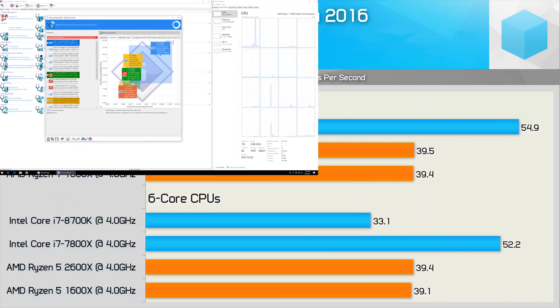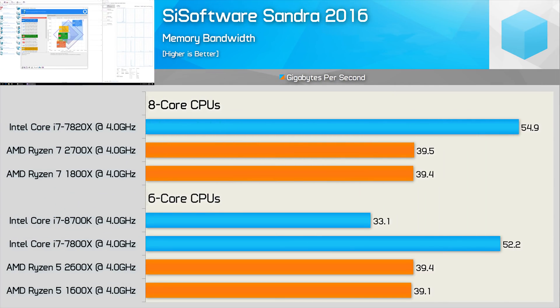First up, sustained memory bandwidth performance. Despite using the same G.Skill Flare X DDR4-3200 memory, performance varies quite a bit across platforms. Although the Core i7-8700K and Ryzen processors both feature dual-channel memory controllers, the Ryzen CPUs enjoy almost a 20% boost in memory bandwidth. However, the Skylake X Core i7-7800X and 7820X take advantage of quad-channel memory, giving them at least 33% more bandwidth compared to the Ryzen CPUs.